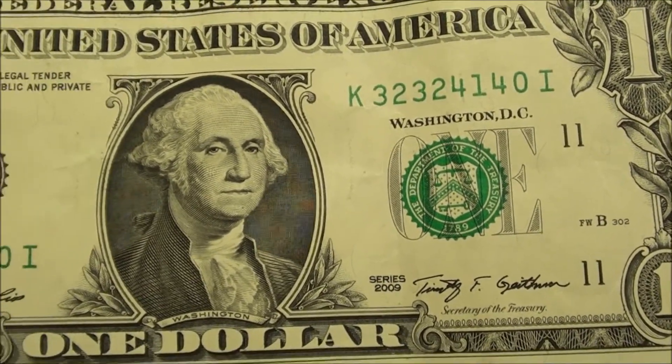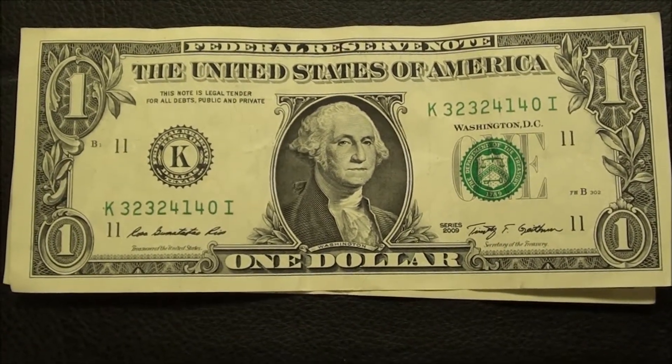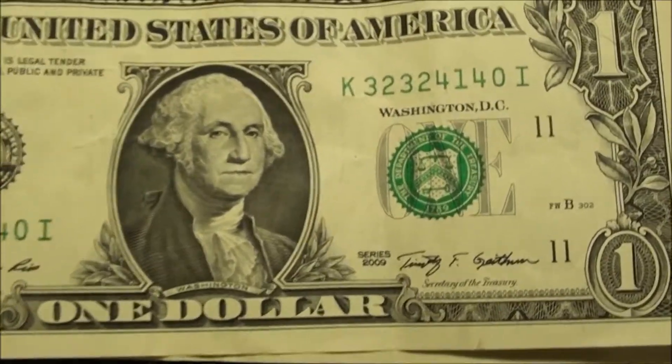So all three are series 2009, and fairly uncirculated — they're pretty crisp. Alright, back to the hunt.